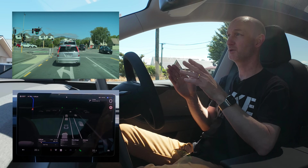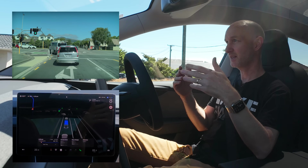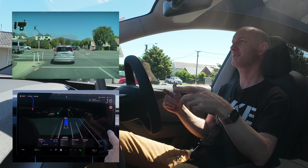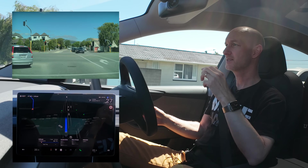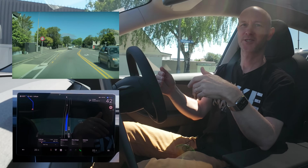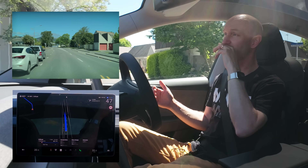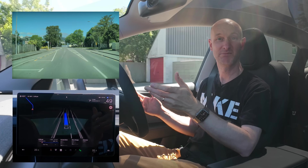Those cars were inching forward because of the green light. My car did nothing. Now that they're moving, it's moving — so that's interesting behavior. Some drivers might actually inch forward just to keep nudging forward, but this one didn't. That was very smooth — it didn't need to be going forward.